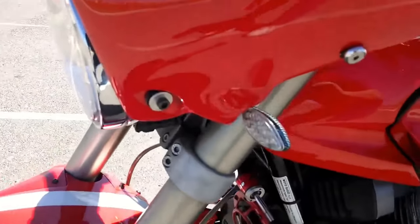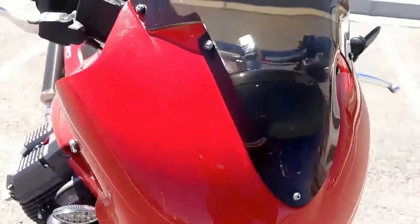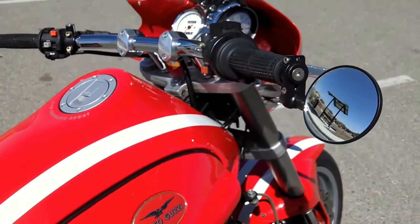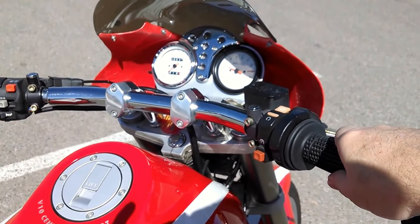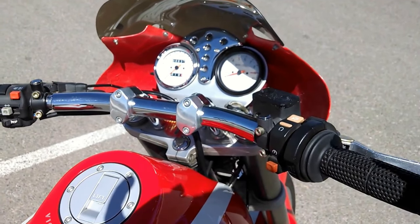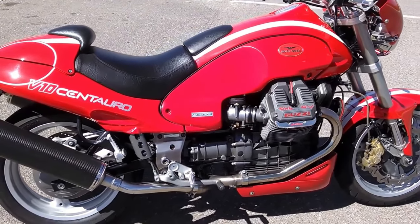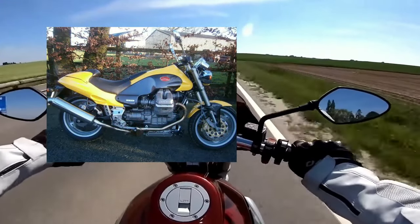The Centauro was built to celebrate Guzzi's 75th anniversary, and used the then-new 8-valve overhead cam Daytona engine, which gave it 95hp. Now that might not sound a lot, but with almost 100Nm of torque from below 6000rpm, this bike had masses of grunt for the real world. Fitted with WP suspension, Brembo brakes, and a Bitubo steering damper.